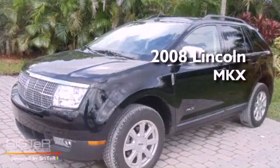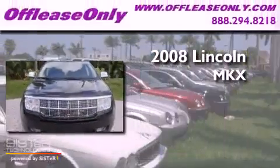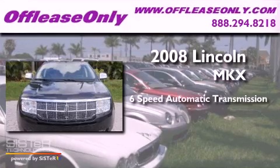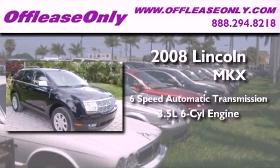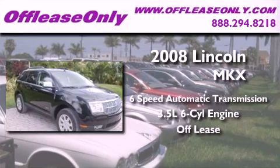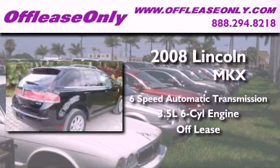This is a 2008 Lincoln MKX. This crossover has a 6-speed automatic transmission, a 3.5-liter V6, and having just come off lease, this Lincoln is in like-new condition.